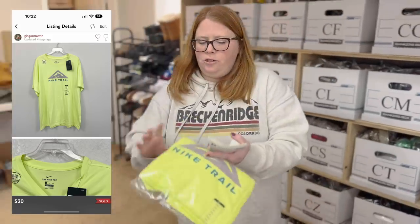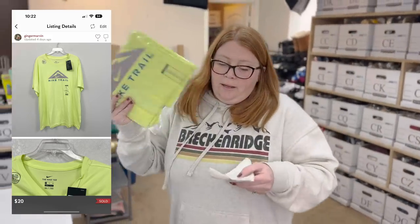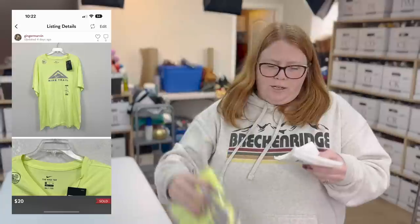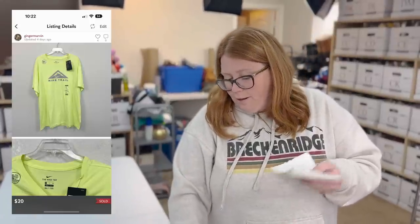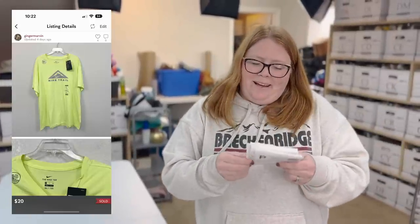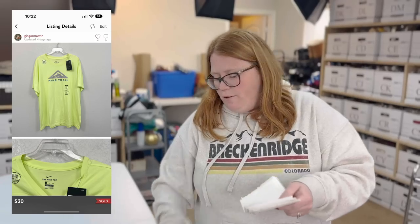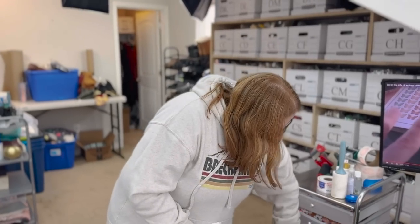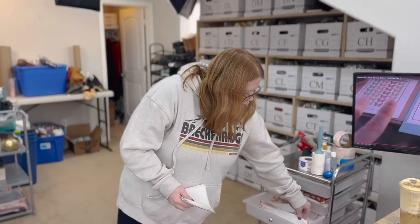One of these Nike Trail t-shirts. I had a cost of goods of $8.92 for retail arbitrage — I had at least four or five, and there's one left. I accepted a $20 offer on Poshmark, so about a $7 profit. Not horrible for retail arbitrage with multi-quantity.